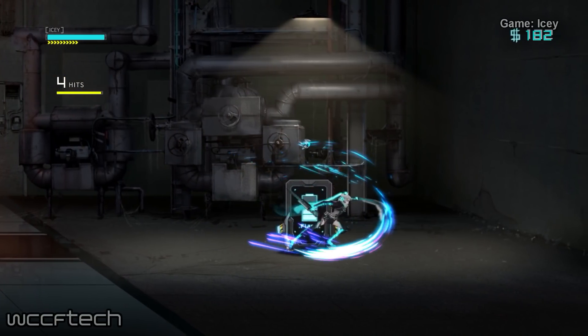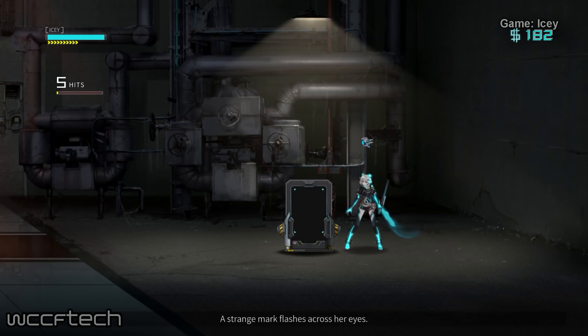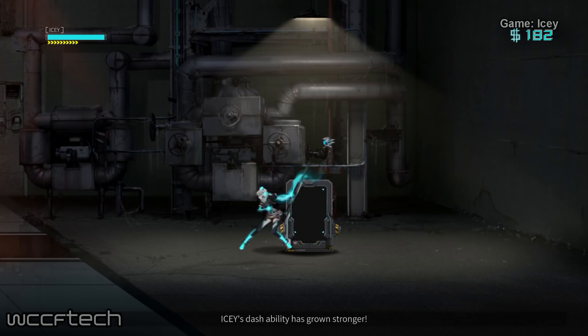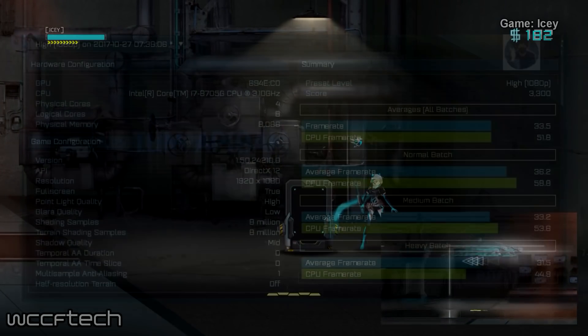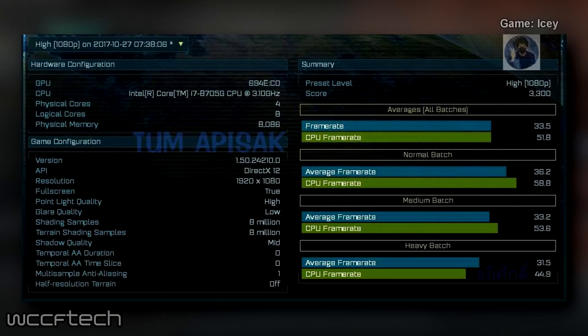Next we have a real gaming benchmark — well, that's arguable — which stems from some APISAC data and showcases the performance of the chip in a real game. The core clock of the processor is also revealed along with its performance. The high 1080p preset was used to run the benchmark, and it shows close to expected performance for the specifications revealed.